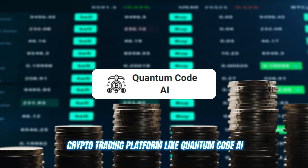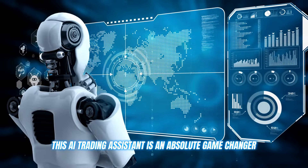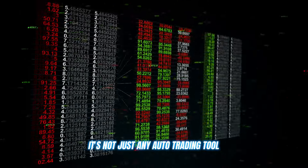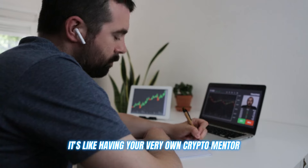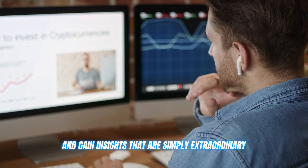A crypto trading platform like Quantum Code AI. This AI trading assistant is an absolute game changer. It's not just any auto trading tool — it's like having your very own crypto mentor, helping you refine your strategies and gain insights that are simply extraordinary.